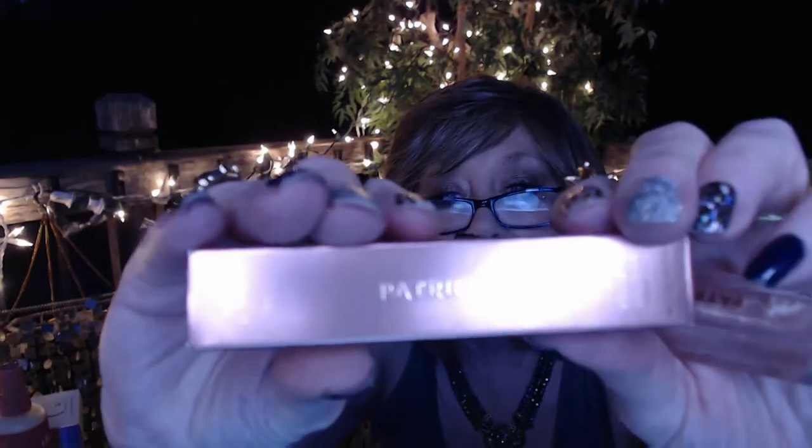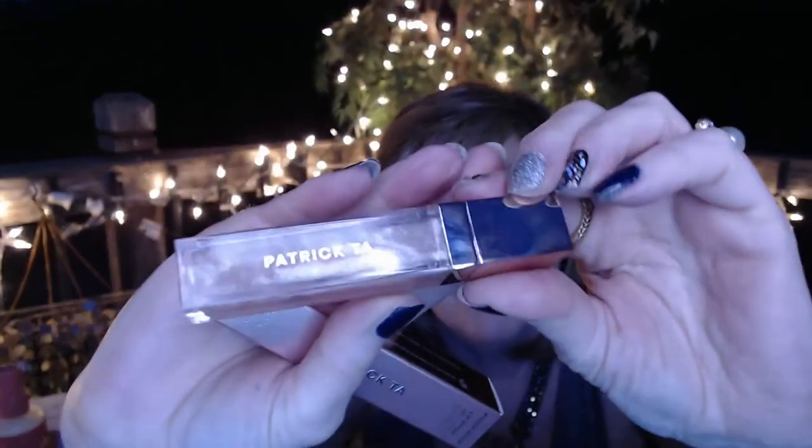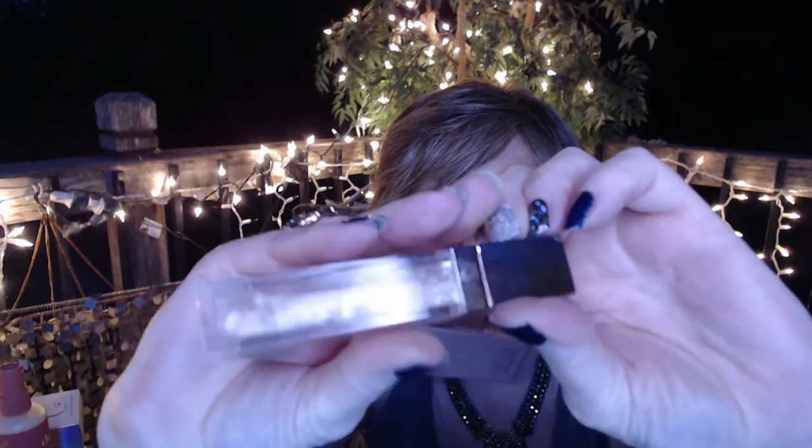Next we have from Patrick TA — I did get some blush from him, I think it was my very first Glam Bag X, and I love the packaging. It's nice gold packaging, a peachy apricot color, just a very natural looking blush, and I do love using it. So I got this lip gloss from him and it looks so stinking cute. It looks like a light gloss — maybe some glitter in here, some light shine. I know I'm going to enjoy this. It has a little doe foot applicator and I've got a little bit of a glow.